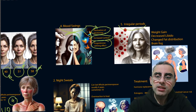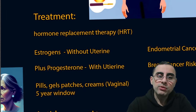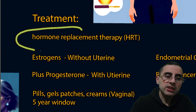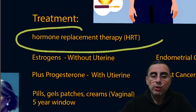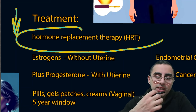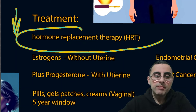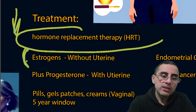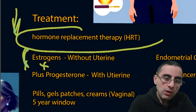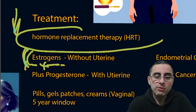Now let's discuss treatment. The most effective treatment is hormone replacement therapy (HRT). Because estrogen levels are low, supplementing estrogen is the core of HRT. Either estrogen alone or a combination of estrogen plus progesterone is used.